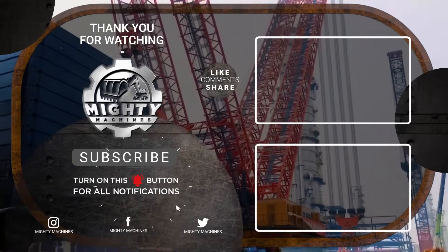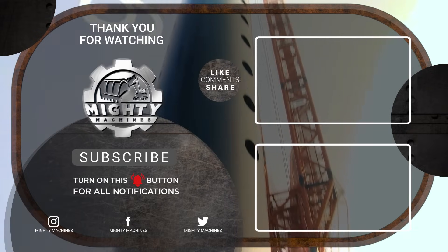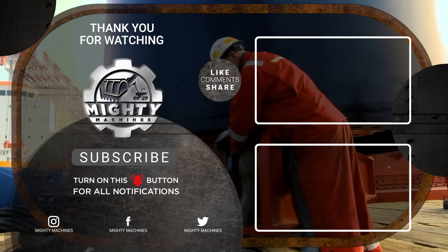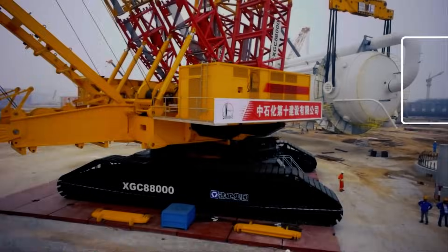That's it for today's video on five of the largest crawler cranes in the world. Thank you for taking the time to watch Mighty Machines. Let us know what you thought of these innovations in the comment section below. If you enjoyed this video, please leave a like and subscribe to our channel so you can be updated with our content. See you!